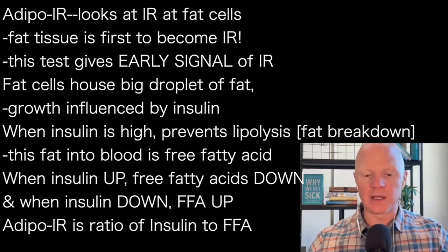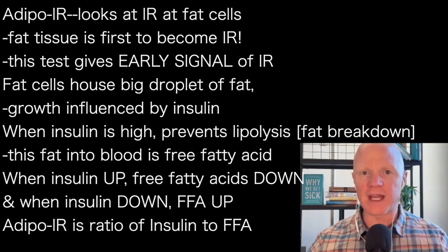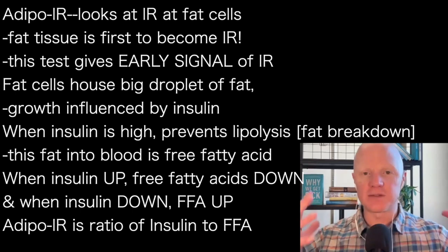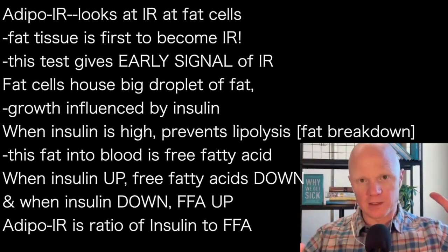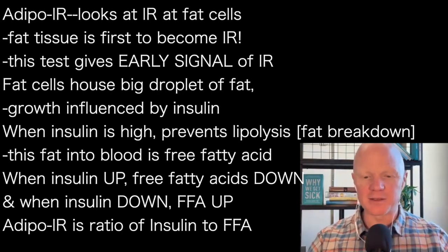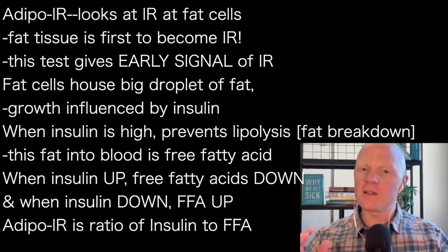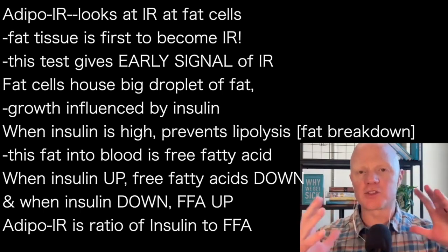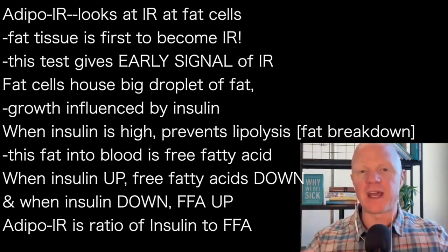Something so interesting about this is the elegance of the biochemistry happening at the fat cell. We know that fat cells house a large lipid droplet — microscopically big, but big by cell standards — a big bubble of fat. And insulin is largely the primary signal influencing the growing or the shrinking of that lipid droplet, that big bubble of fat within the fat cell.